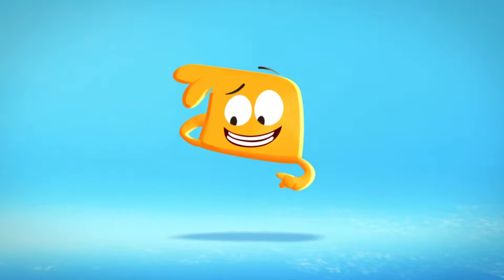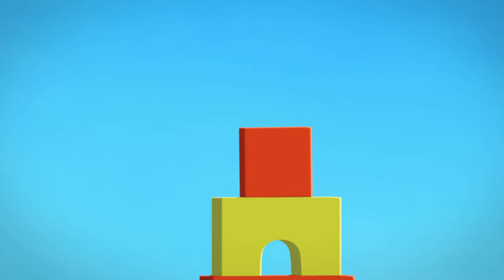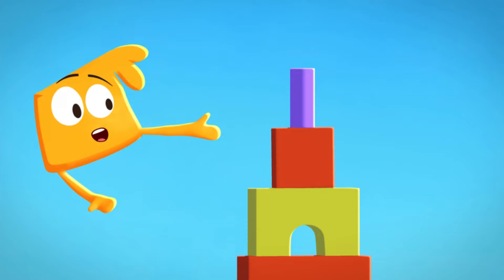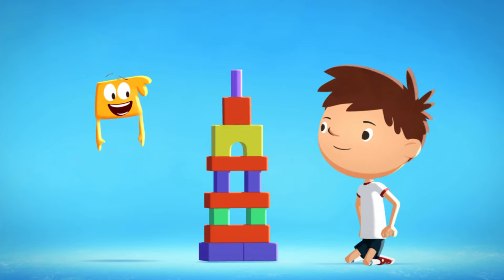Then you put on your next biggest block — that'd be this one! And last but not least, you put your smallest block up, up, up on the very top! Now I have the tallest tower ever! I think you mean we have the tallest tower ever, Squidgey. Oh, yeah!